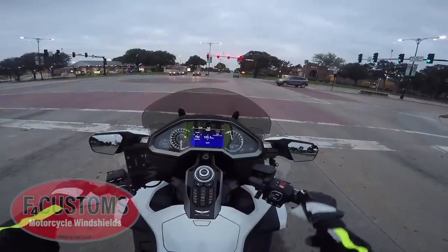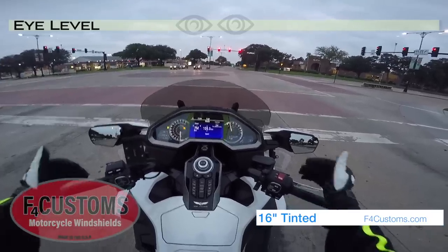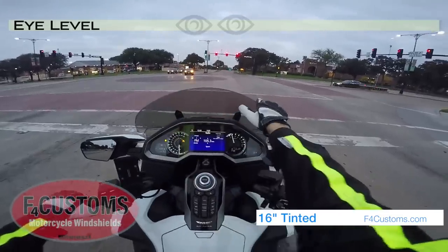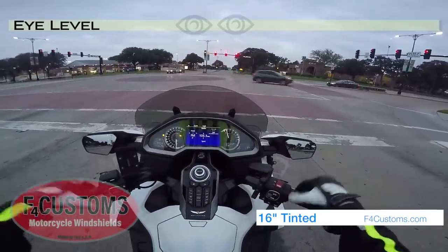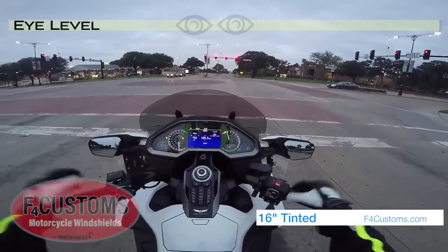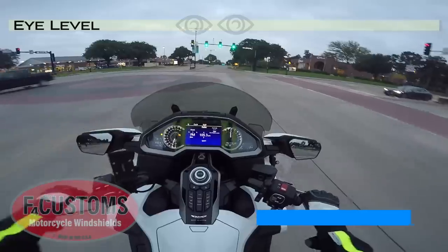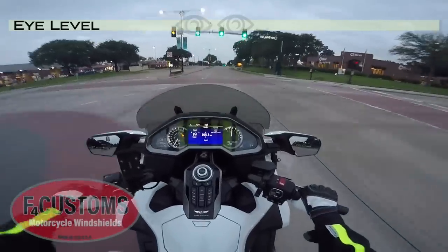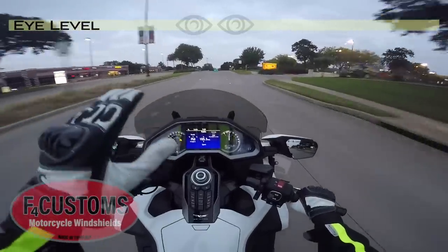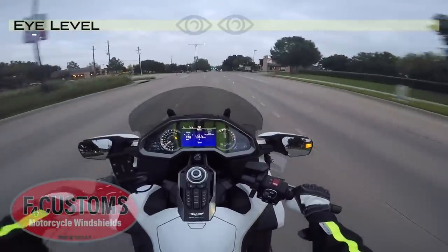This is the 16-inch, the shorty windshield from F4 Customs with the recurve. The top edge of the windscreen has a slight curve forward, which affects the airflow — it's almost like having two inches more windscreen at the top, so you can have a shorter windscreen but still have the same impact as if the windscreen was two inches taller. I've got it in the lowest position right now, and of course I'm getting a lot of wind in the head.